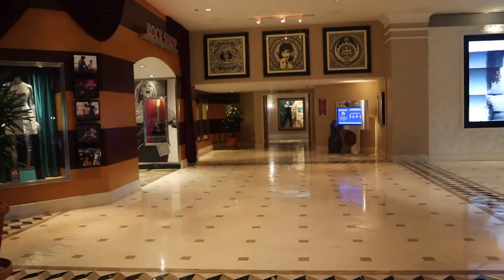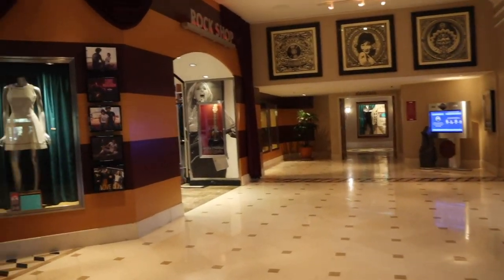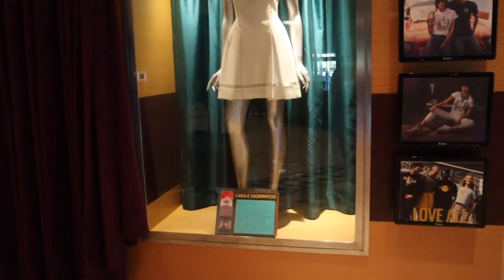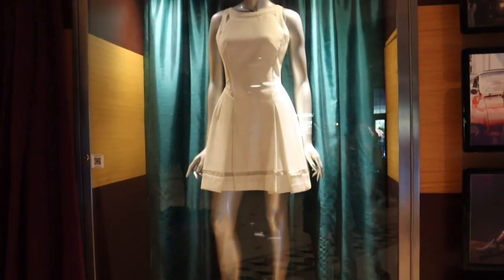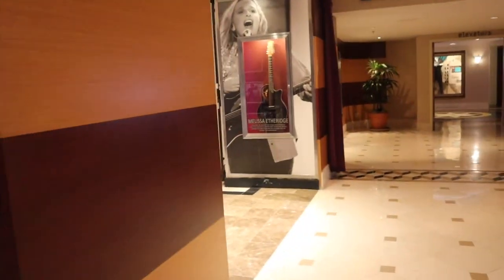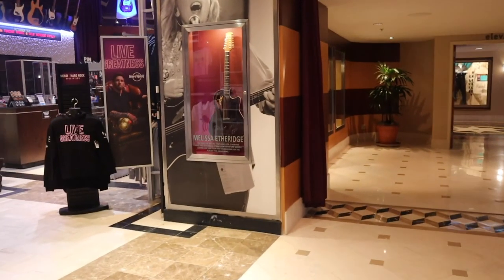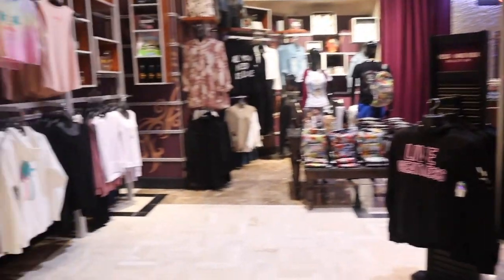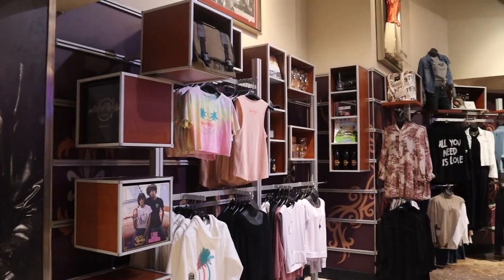If you go to the left from the main lobby area you will find the gift shop, and there are tons and tons of photos, guitars, and clothing. It's a really fun hotel. Just like all the other Universal hotels, there are things you can only buy here.